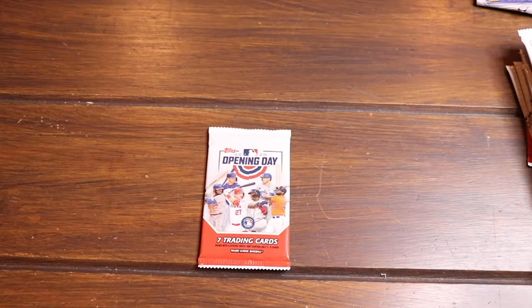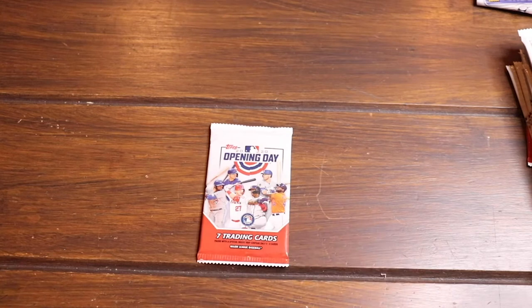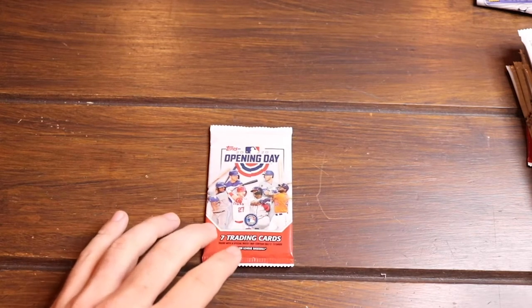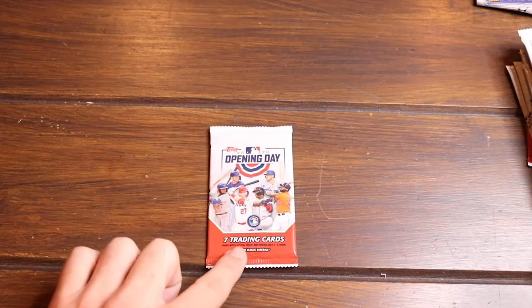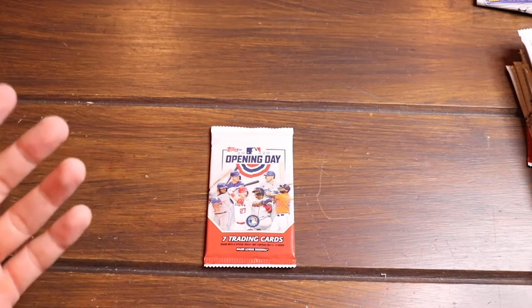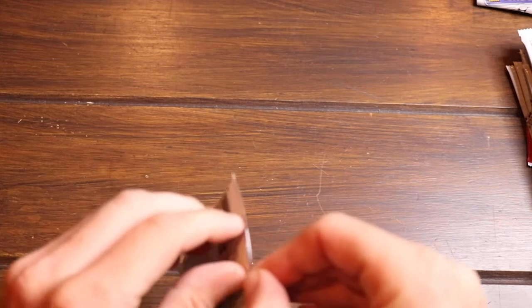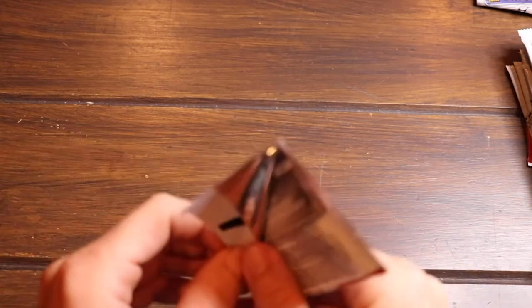Alright guys, here we go. This might be a long one. I've got a bunch of packs — a bunch of Topps Opening Day. Found them on clearance at Target. These are the gravity packs, and I've got one hanger pack. Seven cards per pack. Got them for about 50 cents a pack. You just can't pass that up. I was so excited to see some product in a Target for once. I had to go ahead and grab this.